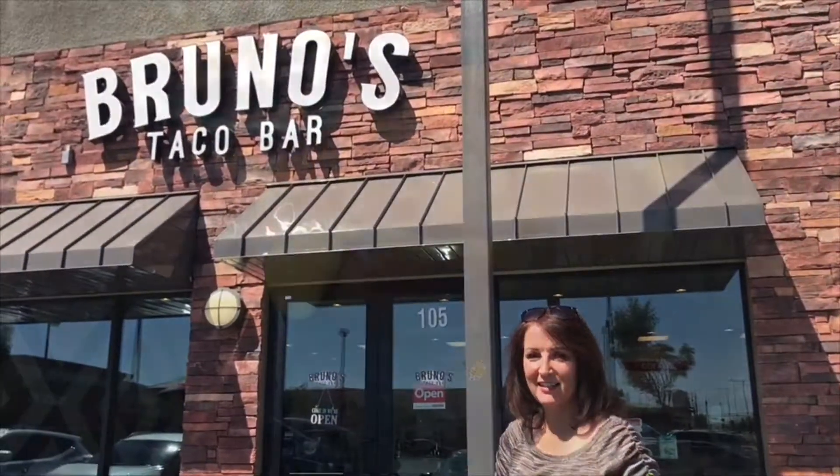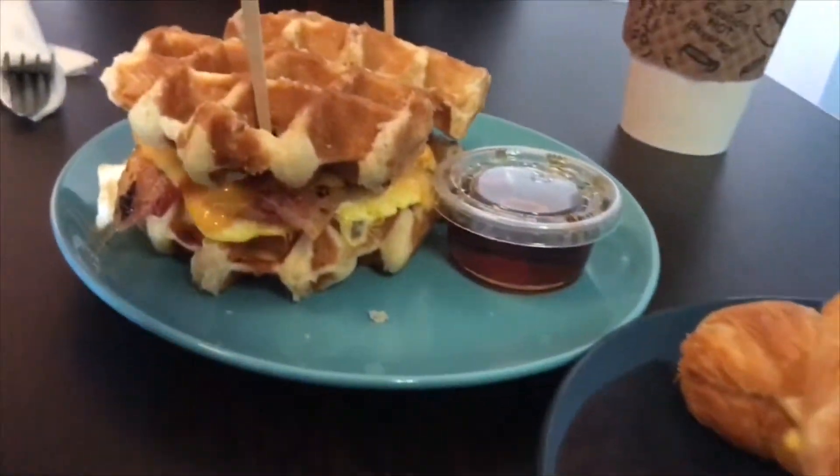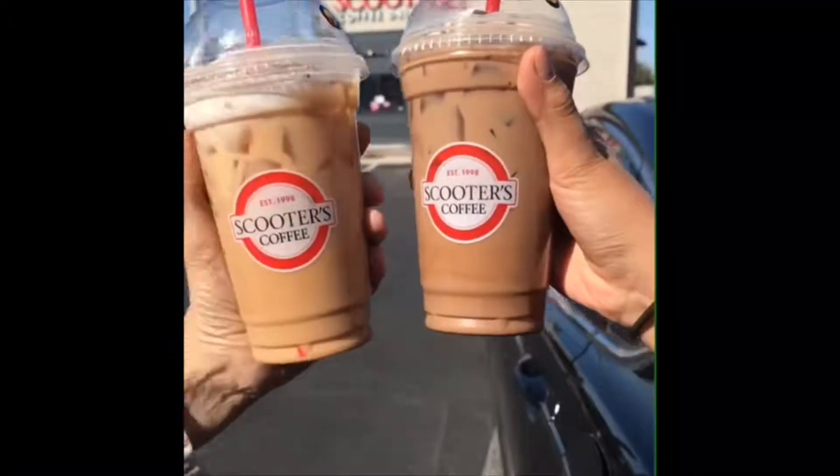As a busy realtor in Las Vegas and in Henderson, I am constantly out and about for work, so I will try new places around town and I want to share my favorite places in Nevada with you. I'm Bobbi Camacho with Signature Real Estate Group.